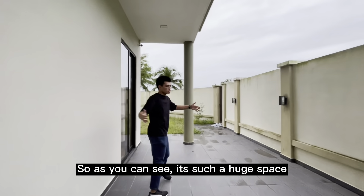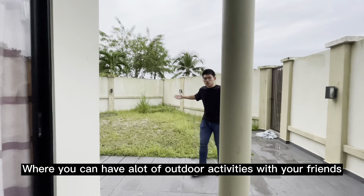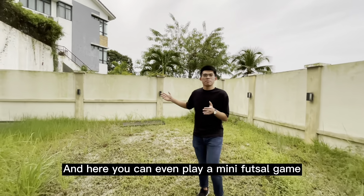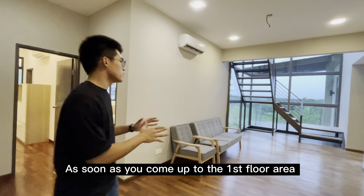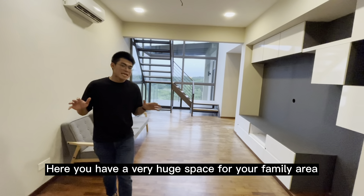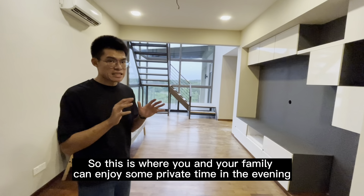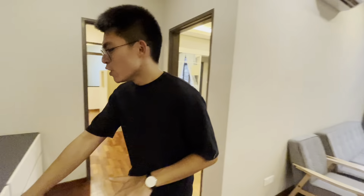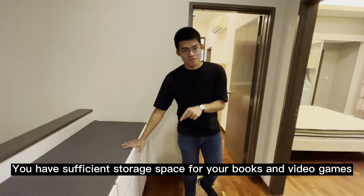You can see it's such a huge space where you can have a lot of outdoor activities, and here you can even play a mini poster game. So now we are at the first floor area. As soon as you came up to the first floor, here you have a very huge space for your family area. This is where you and your family can enjoy some private time in the evening, or watch TV or play video games. Here you have sufficient cabinet space for storage of your books and video games.